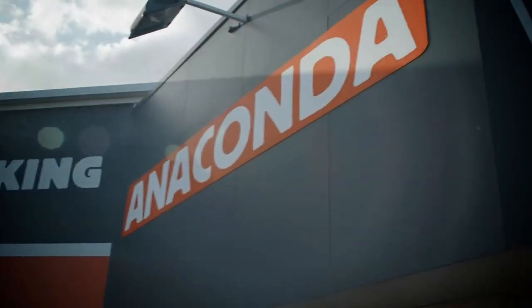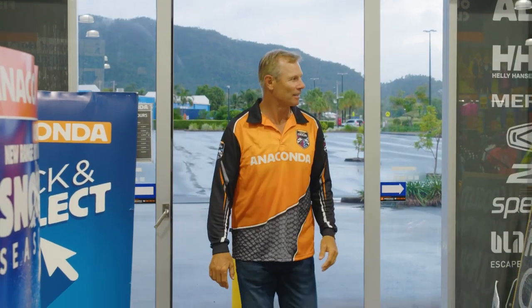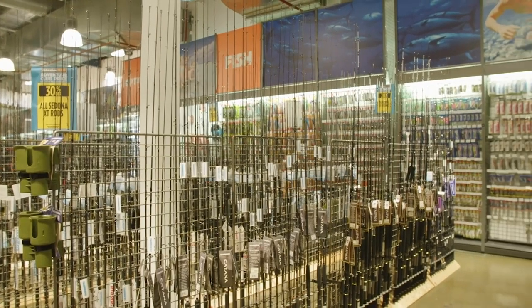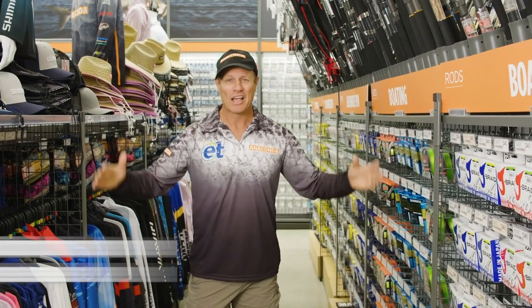If you want to get the right gear to tackle a fish that hits like a locomotive and charges deep into snags, go to an Anaconda outlet or log on to their website. We're looking for some heavy gear today because I'm chasing a super powerful fish — the kingfish.